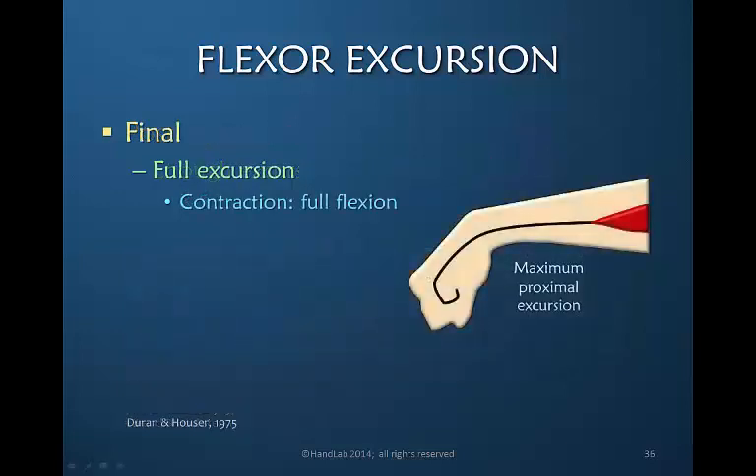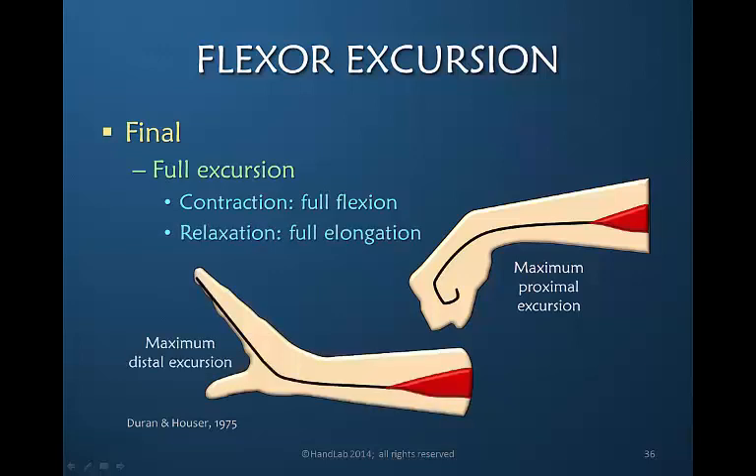The final goal is to achieve full excursion of the flexor tendon unit. That means with muscle contraction there is maximum proximal excursion, and with relaxation there is maximum distal excursion — even wrist extension going to the maximum. It is our goal to assist the patient in re-establishing this maximum proximal and distal motion as far as it can go, but not early post-operatively.